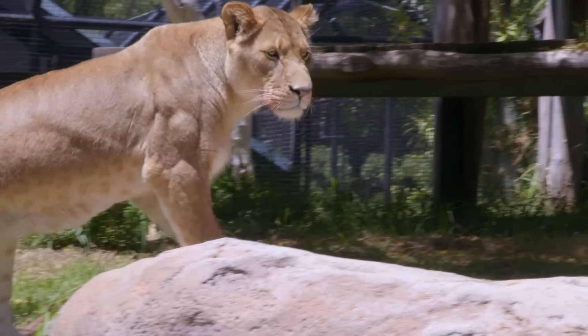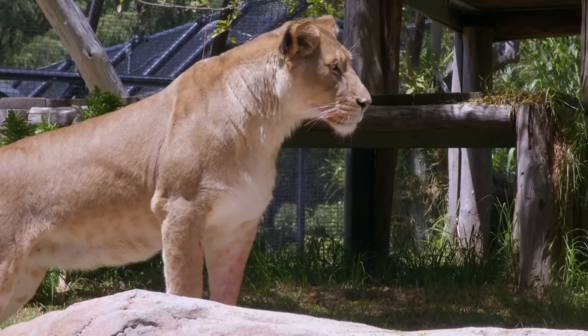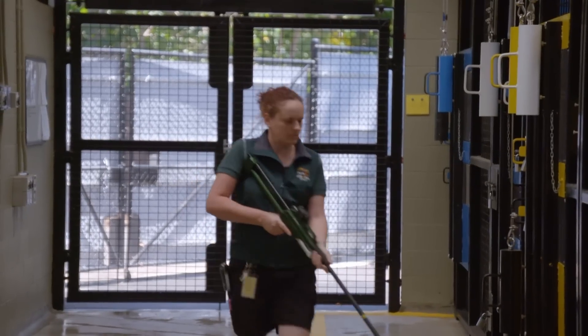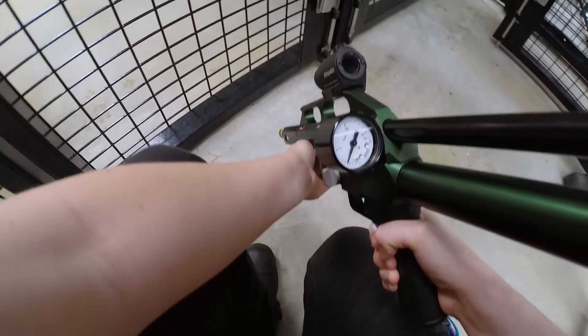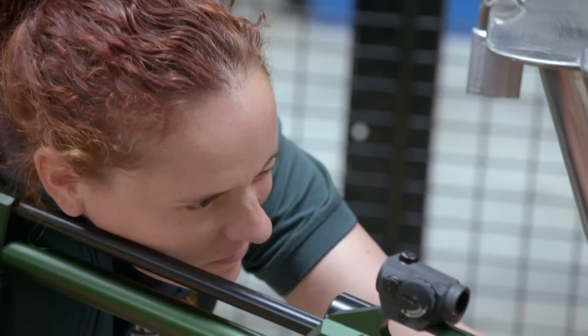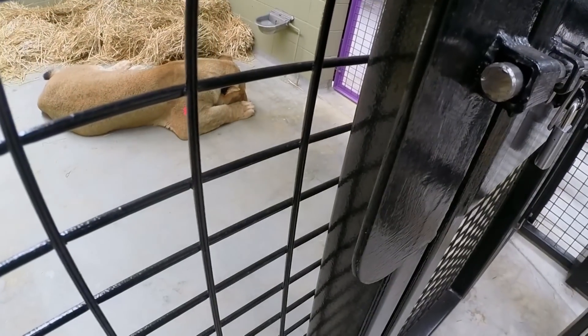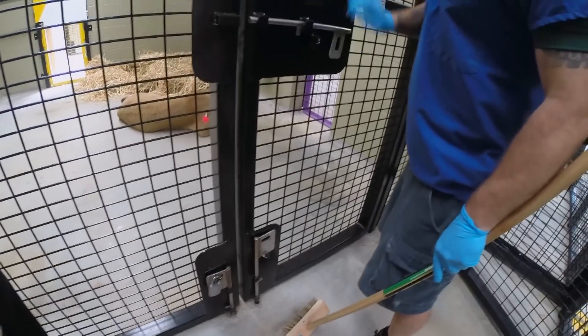Azuri has come to us from another zoo and she's here to start our breeding program. These guys are vulnerable in the wild and it's really important that she breeds to contribute to the preservation of the species. The main reason Azuri is coming to the clinic today is because she has an implant suppressing her sex hormones and stopping her from being able to breed, so we're going to remove it. This will allow her to breed with males when we bring them to Perth.